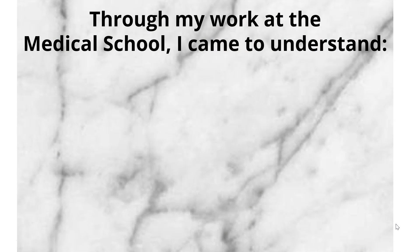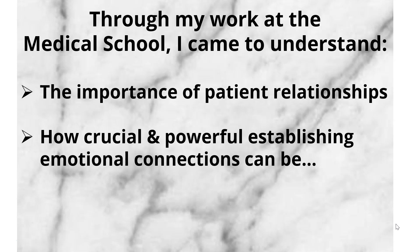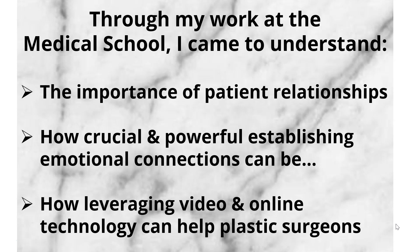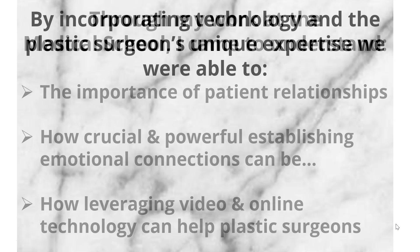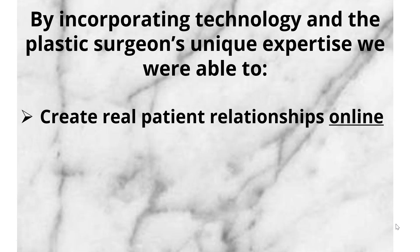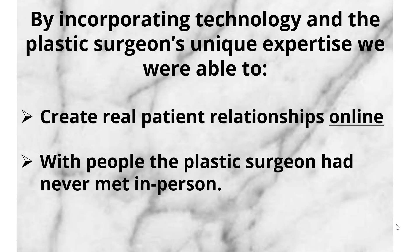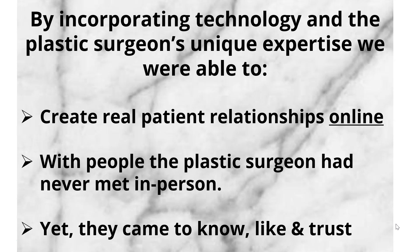Through my work at the medical school, I came to understand the importance of patient relationships, how crucial and how powerful establishing emotional connections can be, and how leveraging video and online technology can help plastic surgeons. By incorporating technology and the plastic surgeon's unique expertise, we were able to create real patient relationships online with people the plastic surgeon had never met in person, yet they came to know him, they came to like him, and they came to trust him.